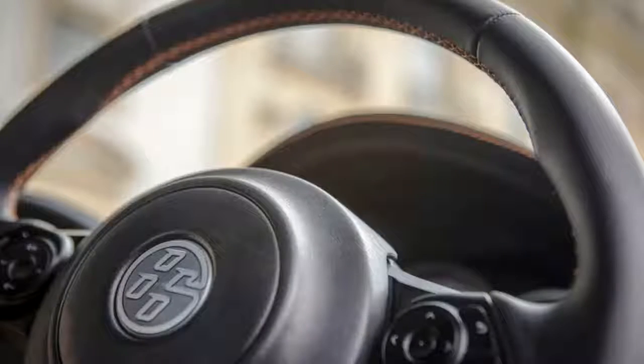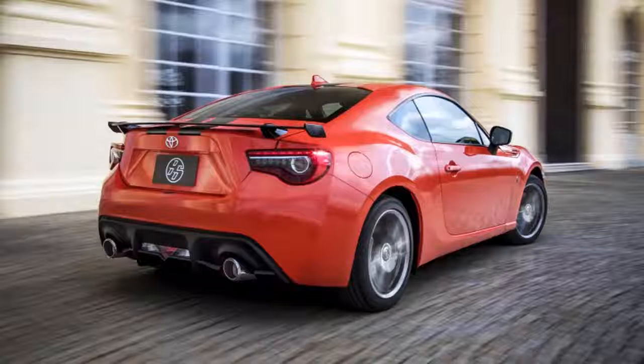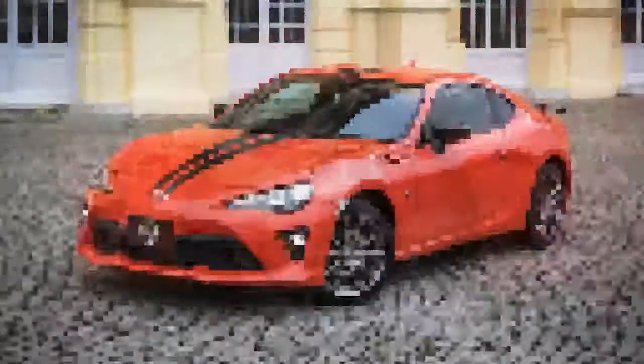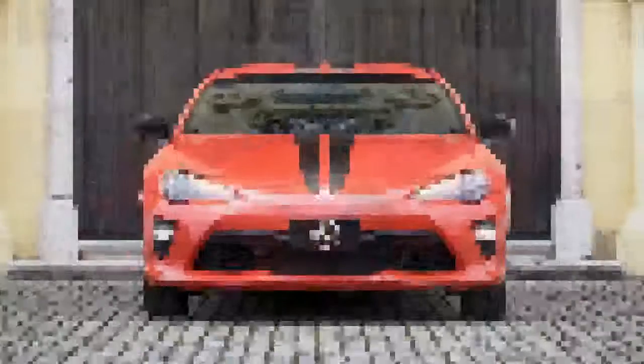All of these features are unavailable on standard 86 models. The problem is the price: the manual version of the 86 860 costs $30,040 and the automatic costs $30,760. If you can do without the orange and black color scheme, a manual Subaru BRZ Limited has the same feature list for just $28,465 — roughly a $1,500 savings. However, if you have your heart set on that orange or the Toyota badge, the 86 is your only option.